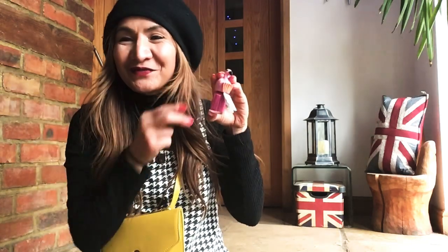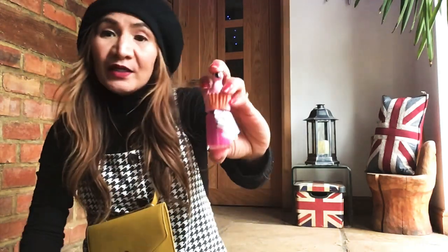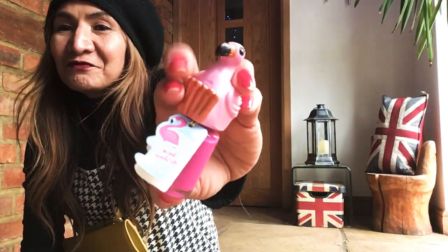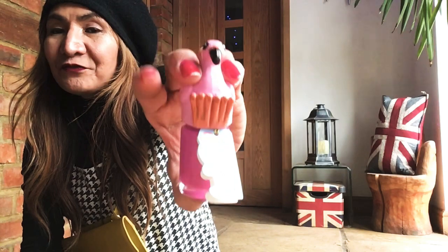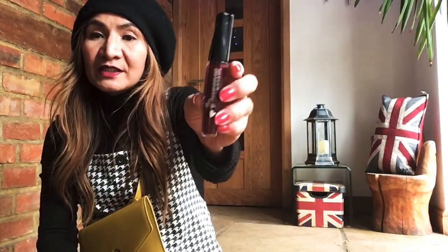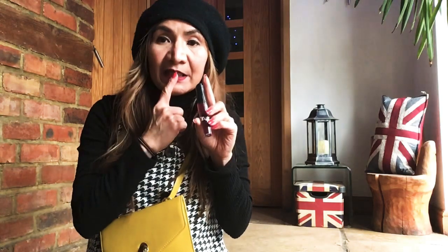I'm wearing Flamingo nail polish — also from Poundland — which was a gift from Jayden. We got three of them: purple, blue, and pink. Obviously I'm more into the pink one. And Tony Moly — a Korean-based makeup product you can use as a lip tint and cheek tint.